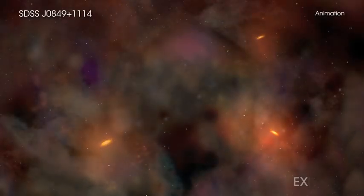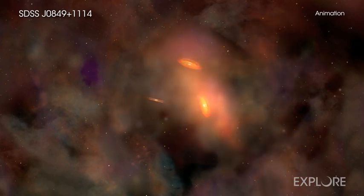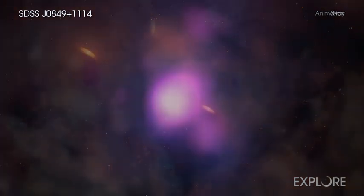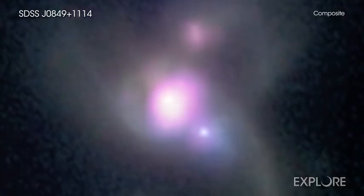Three giant black holes have been spotted within a titanic collision of three galaxies. This discovery was made using data from NASA's Chandra X-ray Observatory and other telescopes, both on the ground and in space.